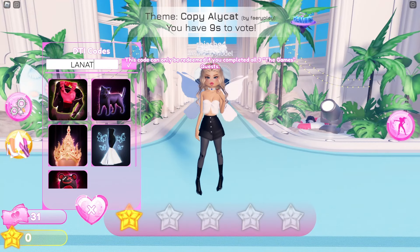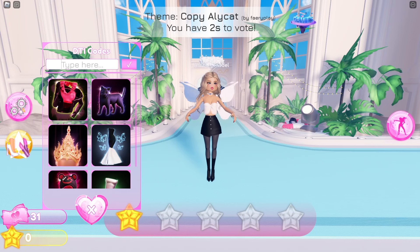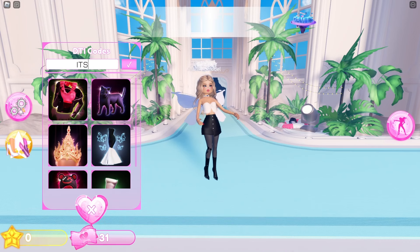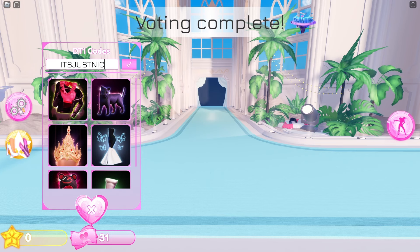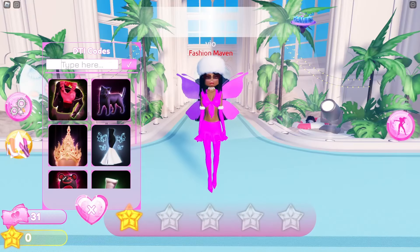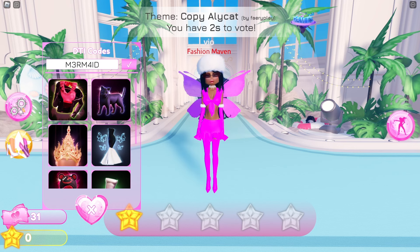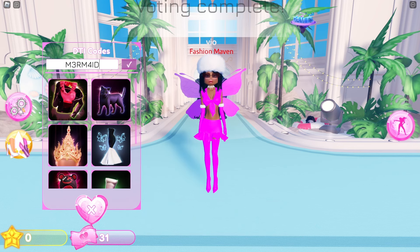The next code is lana 22 — this will give you a skirt. Next code is it's just nicholas — this will give you a jacket. Next code is mermaid with a three and with a four, m3rm4.